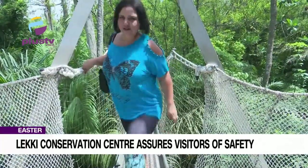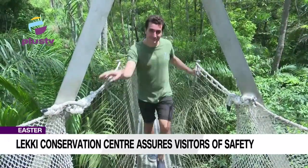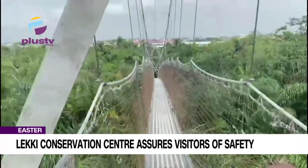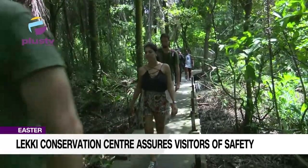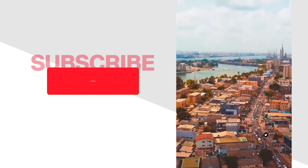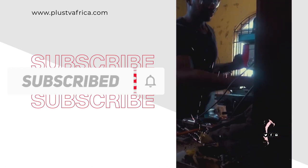With repair works on the damaged section of the canopy walkway completed, visitors can once again look forward to having a memorable experience as they explore the diverse ecosystem and scenic beauty of the conservation center. Lav Ikuku Uyidokun, Plus TV News. Hope you enjoyed the news. Please subscribe to our YouTube channel and don't forget to hit the notification button so you get notified about fresh news updates.